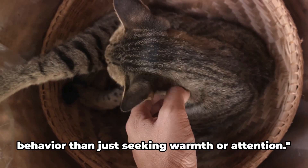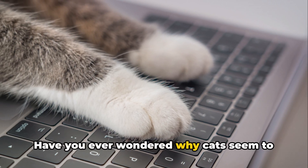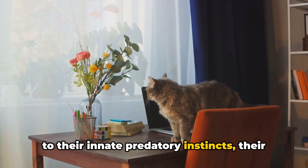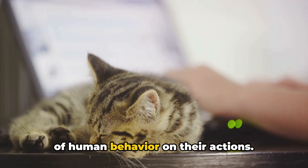Research shows that there's more to this behavior than just seeking warmth or attention. Have you ever wondered why cats seem to have an inherent attraction to your computer keyboard? It all boils down to their innate predatory instincts, their love for enclosed spaces, and the effects of human behavior on their actions.